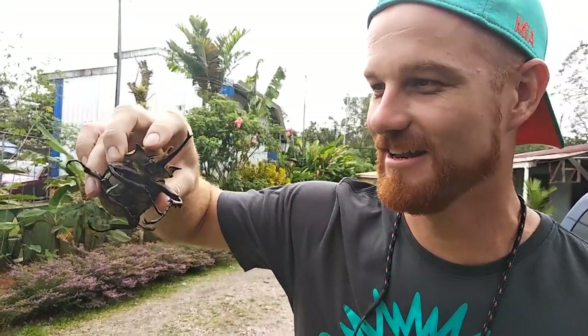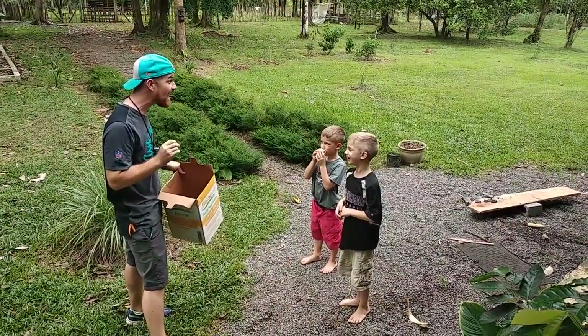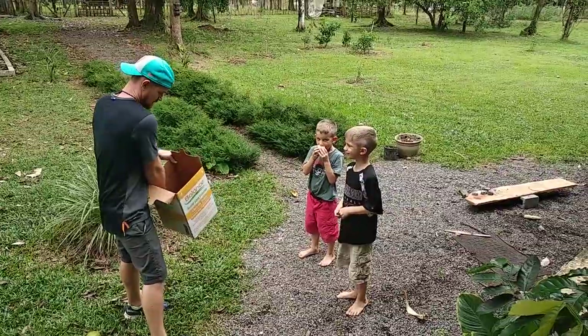This thing is rad. We decided to take the rhinoceros beetle home to show the boys and surprise them with it. Let's see their reaction. It's over five inches long. Check this out.